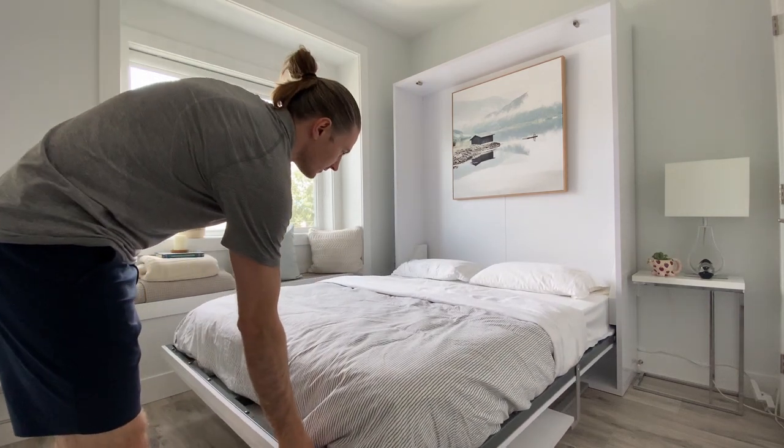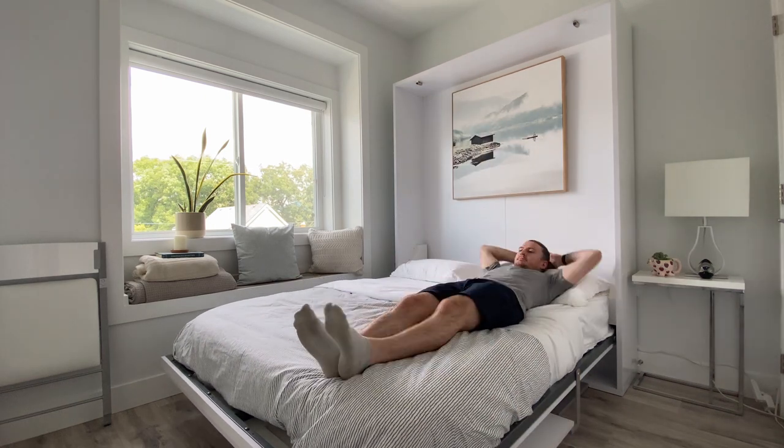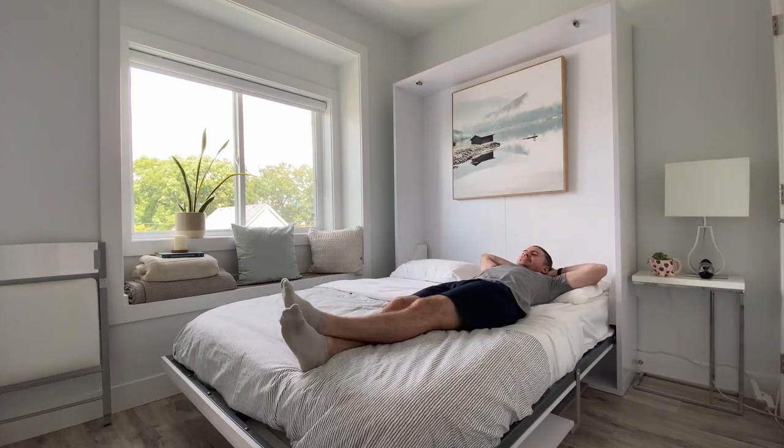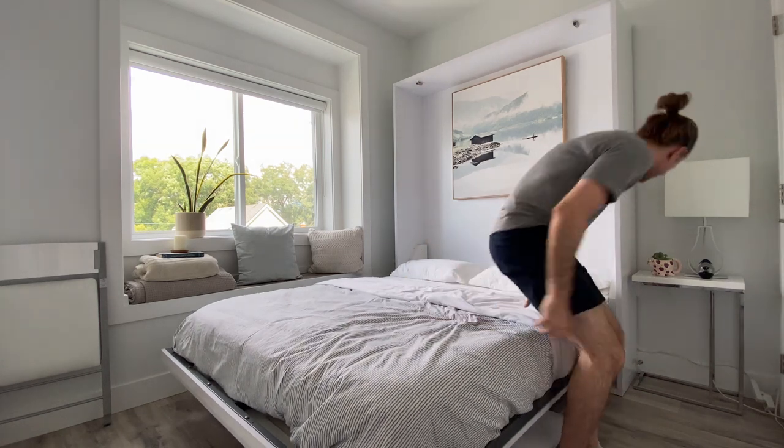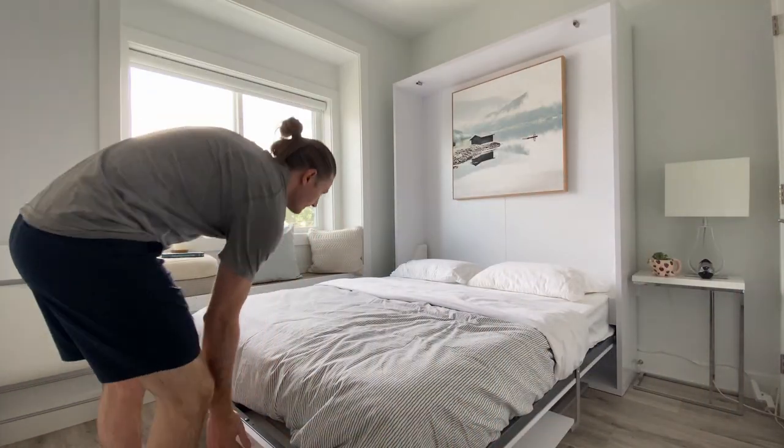It fits up to a 10-inch queen-size mattress, but if you use an 8-inch mattress or less, you can leave your pillows on. It's a comfortable mattress because it's a regular mattress that you put in yourself — a USA-sized mattress up to 10 inches.